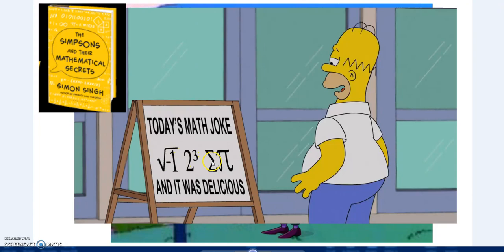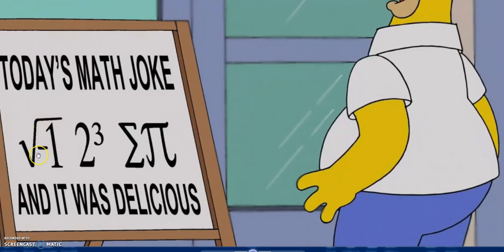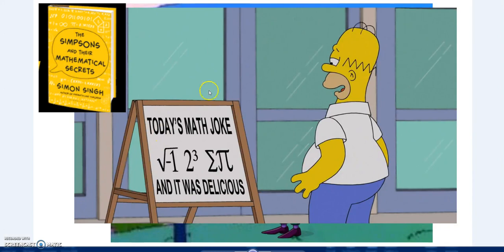Today's math joke: 'I ate some pie and it was delicious.' I'm actually filming this on Pi Day. The actual formula is: i (an imaginary number), 8 (two to the third: 2×2×2=8), the sigma symbol Σ meaning 'the sum of', and that's Pi. 'I ate some Pi' - that's what the joke means.